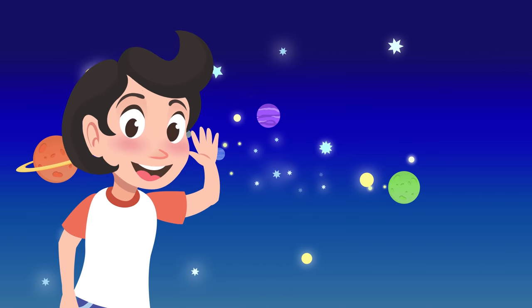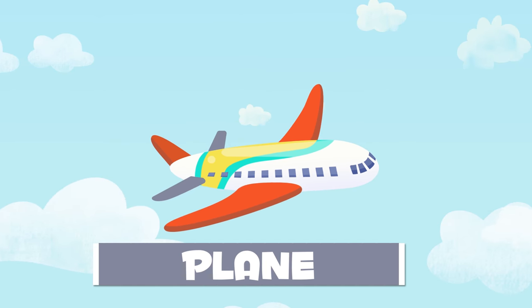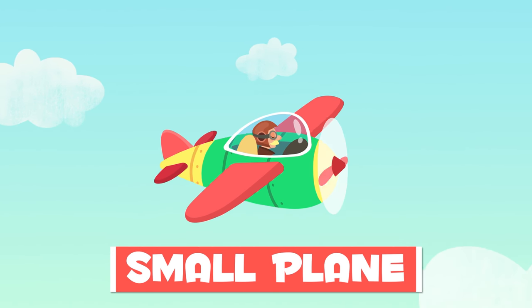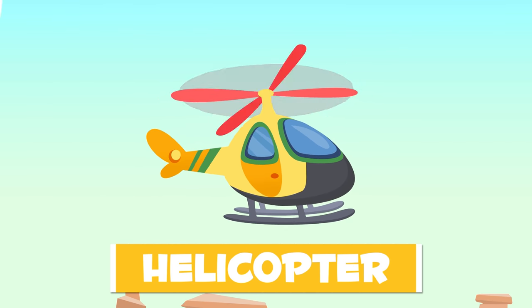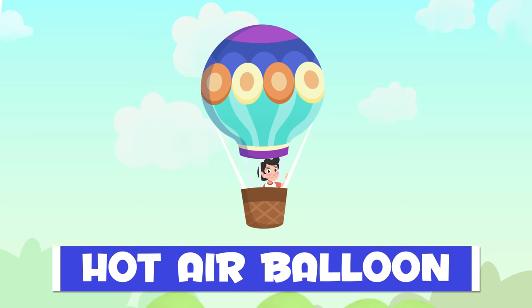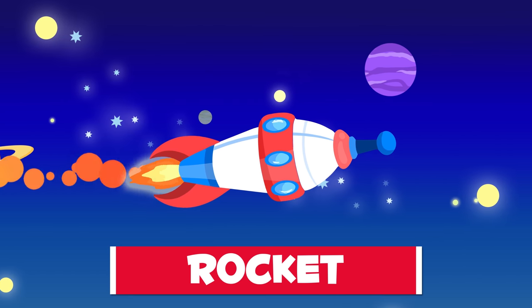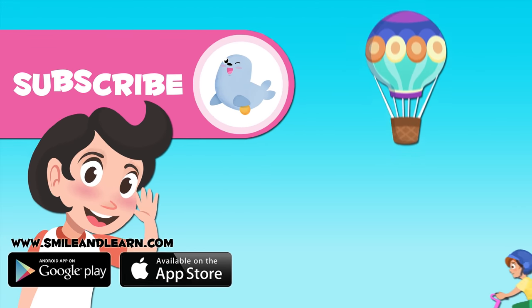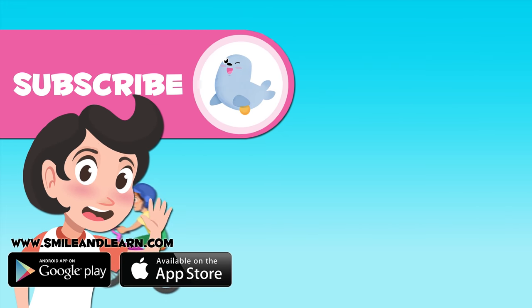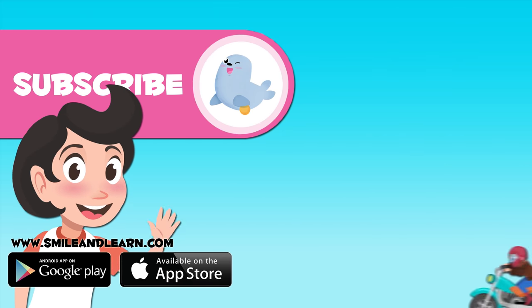Let's review what we have just learned. Which was your favorite transport? You can write it below in the comments. And if you wish to watch more videos, subscribe to the Smile and Learn channel by clicking on the seal.